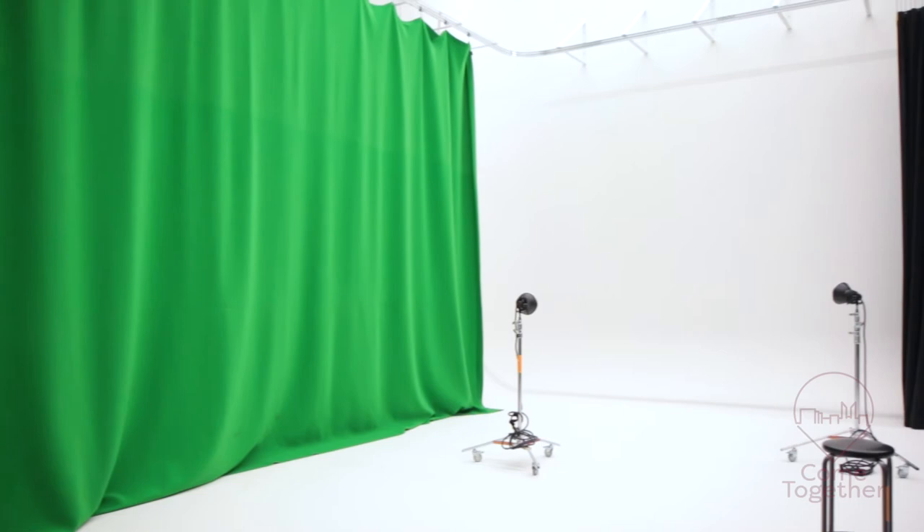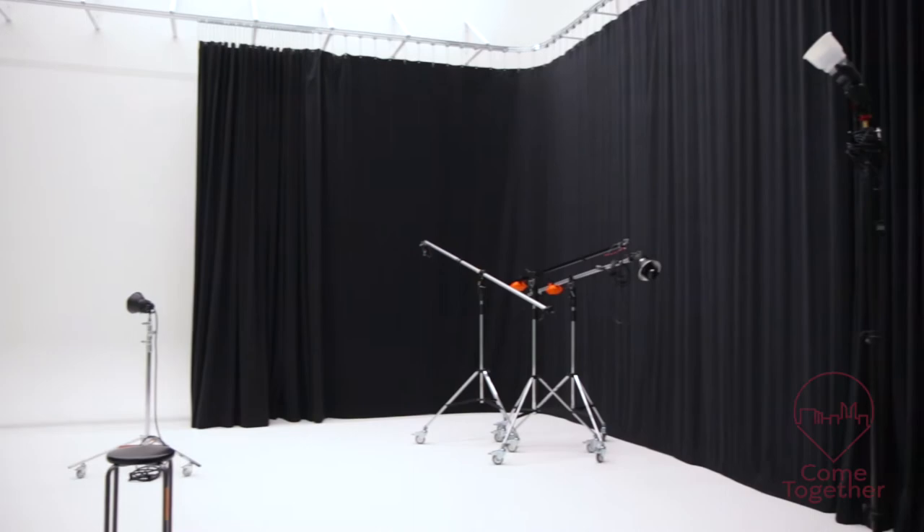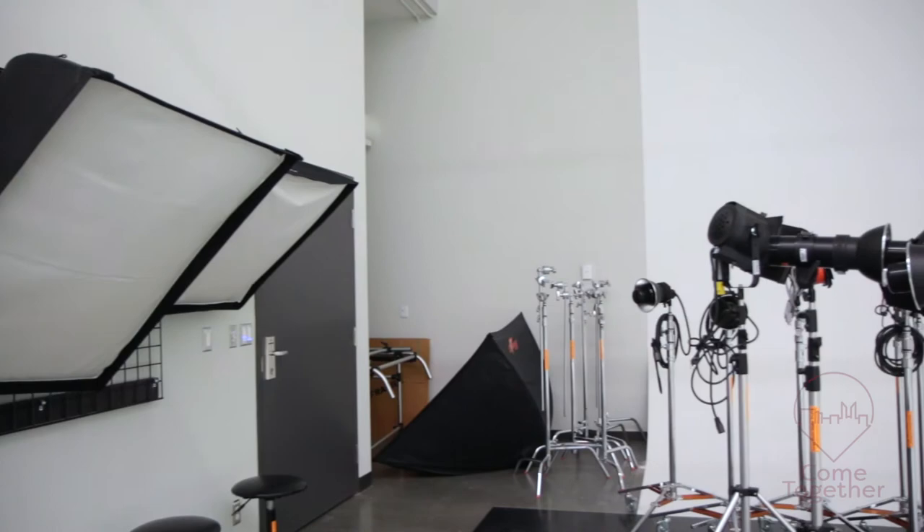The infinity wall, or cove as we call it, is essentially a coved area where the wall meets the floor. What it lets students do is, once they add lighting to that area, it makes it seem like the studio goes on forever, so there's no horizon line — which is a really nice feature to have.